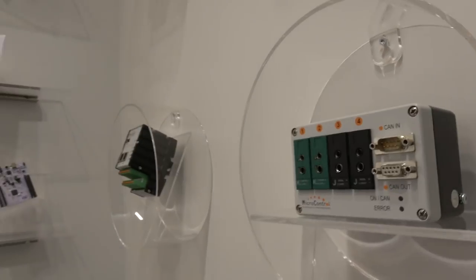Embedded World is important for us, as well as the SPS IPC Drives trade show. We are based in Germany in a city called Troisdorf, which is just in the middle between Cologne and Bonn.